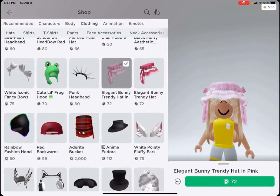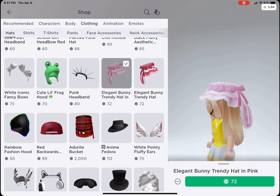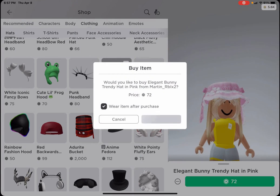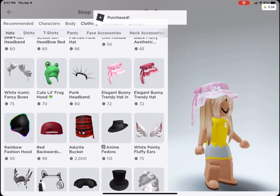I'm going to buy the elegant bunny trendy hat in pink. I've seen it everywhere in red, but I prefer the pink one and it's going to look so cute. Yay! Okay, time to buy another mask.